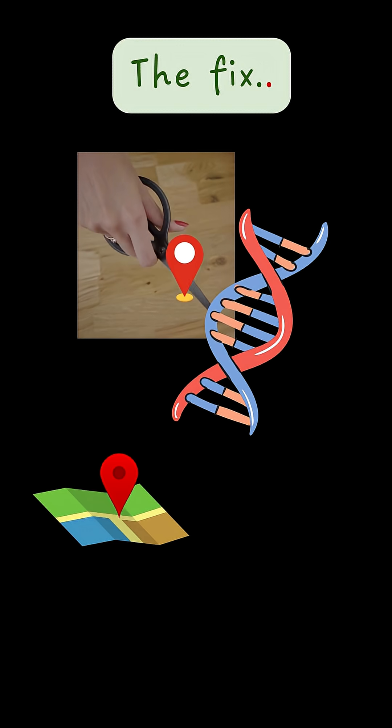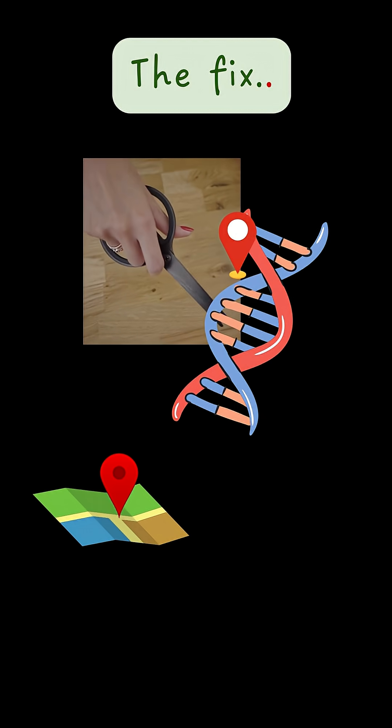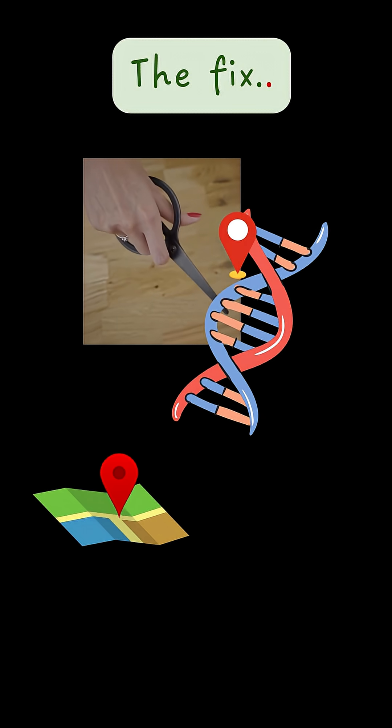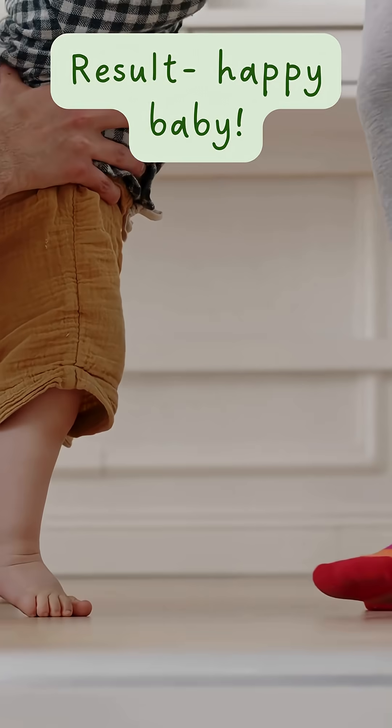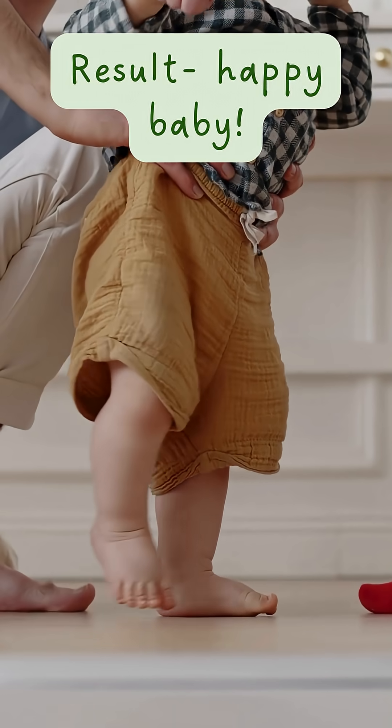Scientists delivered a molecular guide that pinpointed the faulty DNA spot, along with a base editor packaged inside lipid nanoparticles. One precise edit and the gene was fixed. In just six months, the baby began to recover — a record-breaking success for personalized gene editing.